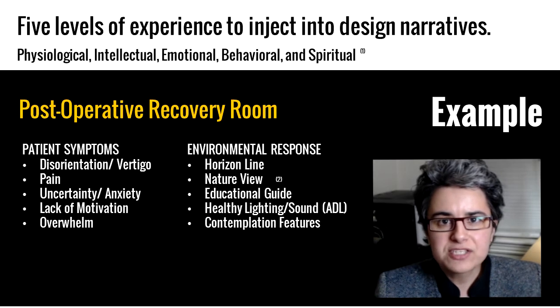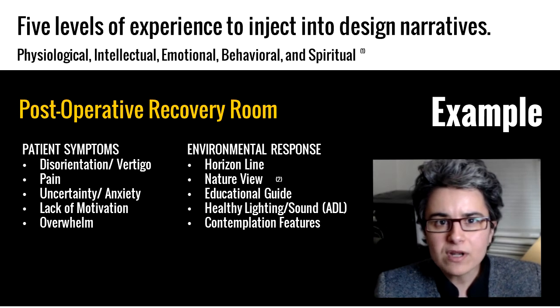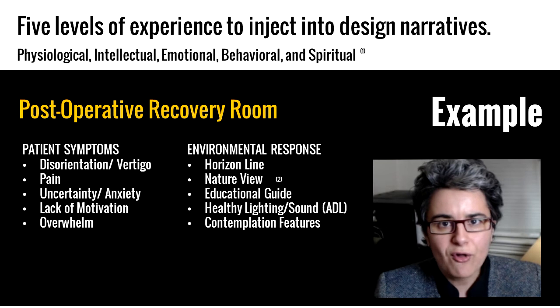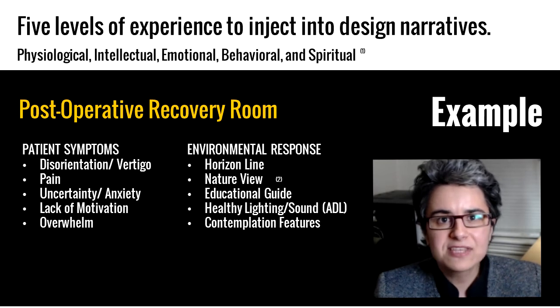In order for environments to engage in adaptive learning, it's important for designers to inject the five levels of experience into their design. These five levels are the physiological, the intellectual, the emotional, the behavioral, and the spiritual.